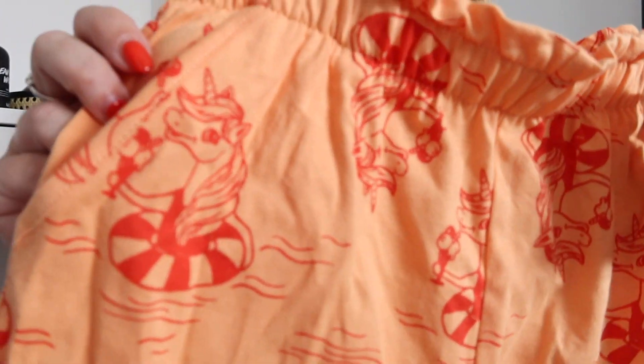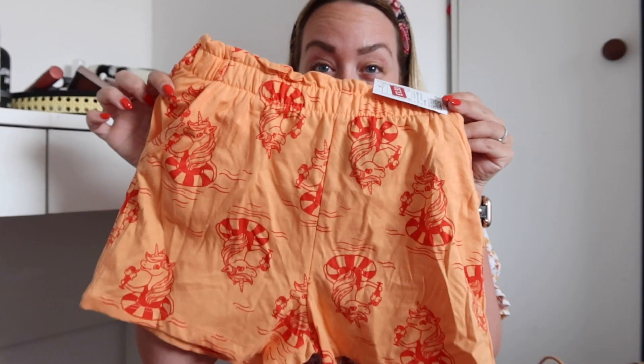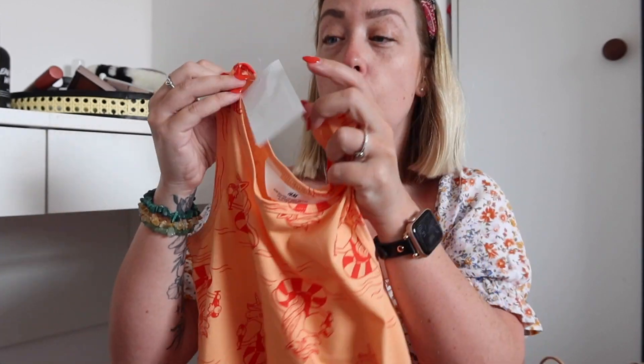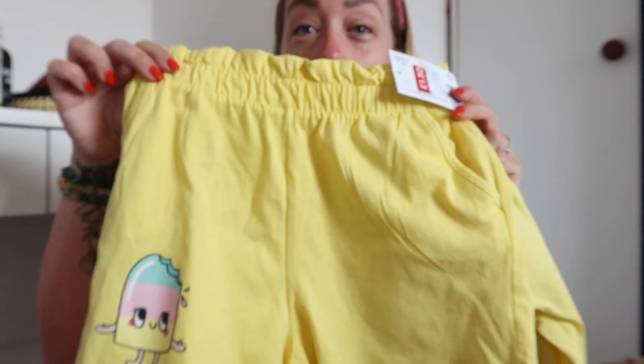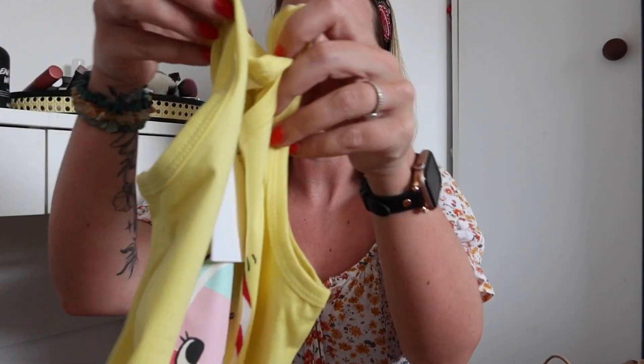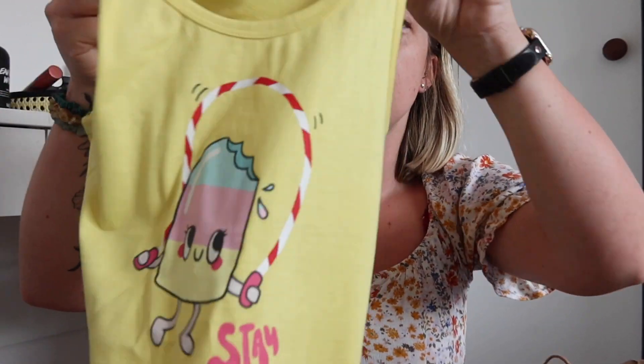I got her a matching set — unicorn shorts for £1.50, and the matching vest tops were £1.50 as well. So I literally got her an outfit for summer and for holiday for £3. And then they had another one in her size — some of them were a bit weird sizes, so you'd have sizes on the shorts but not many for the top, but I got it in her size. £1.50. Look how cute that little ice lolly design is! And the top was £1.50 as well — so cute, perfect for holiday for £3.